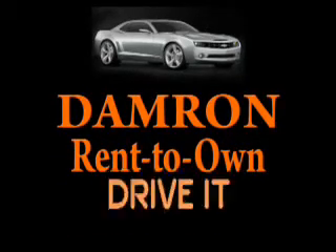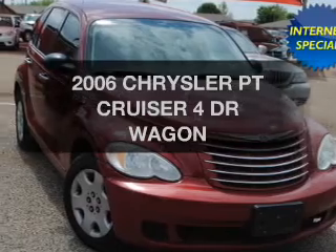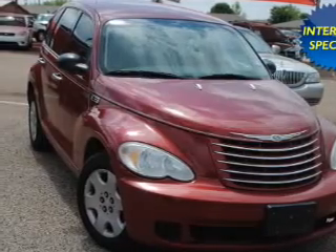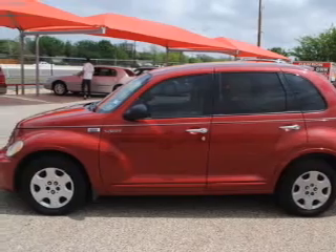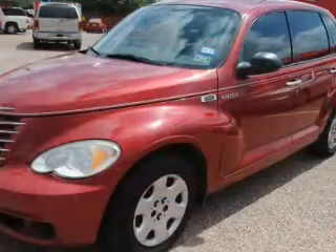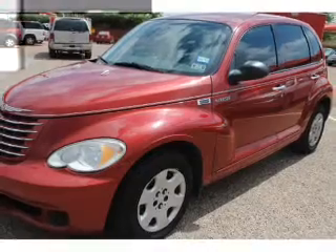Damron presents: Rent It, Drive It, Own It, or Return It. Check out this 2006 Chrysler PT Cruiser — everything you need under one roof with this great vehicle. The powertrain includes front wheel drive with an efficient four-cylinder engine connected to a smooth shifting transmission.